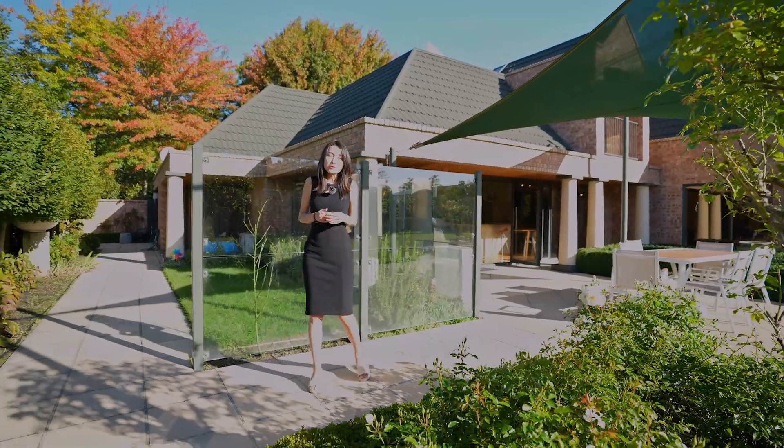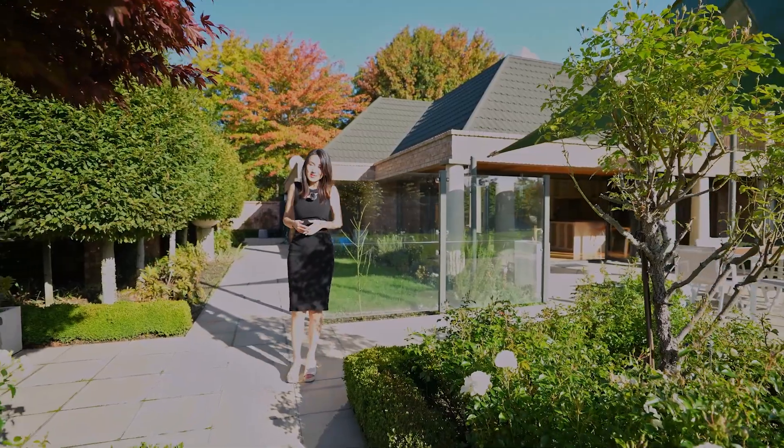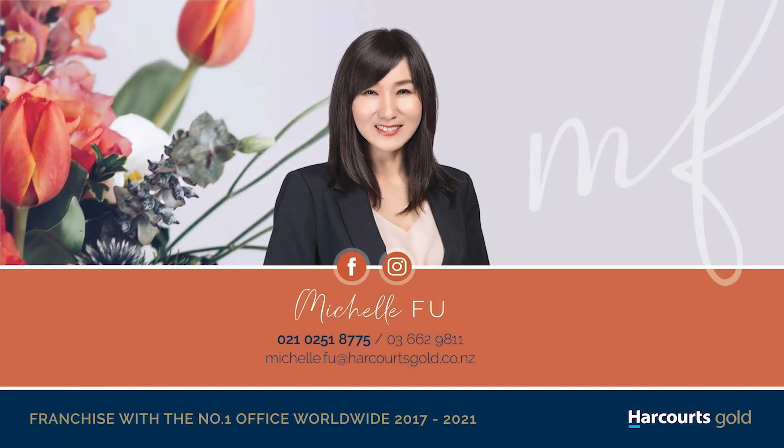This amazing property is so unique and full of potential. Contact us today so you won't miss out. Thank you.